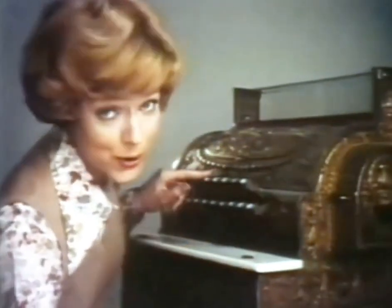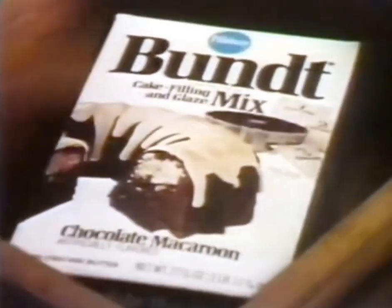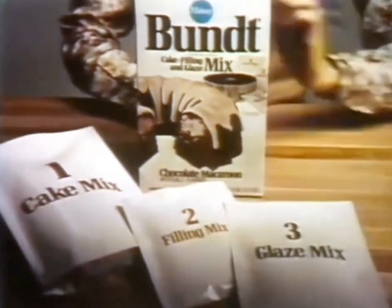When you count up what it costs to make a really good two-layer cake these days, I've got a cake that makes better sense. The Bundt brand ring cakes from Pillsbury. Because in one box, I get cake mix, filling, and glaze frosting.